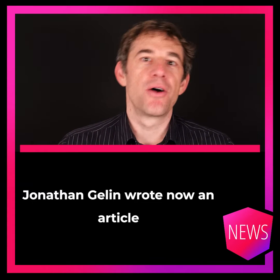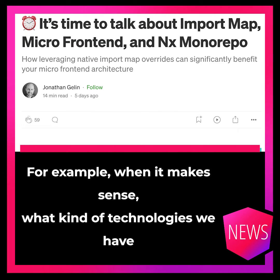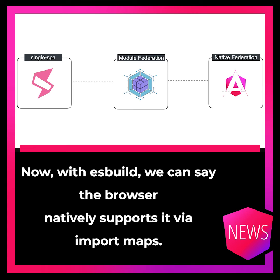Jonathan Gelin wrote an article which gives you a holistic overview of microfrontends — what technologies we have at the moment, but also in the past. For example, in Webpack it was module federation; now with ES build we can say the browser natively supports it via import maps.